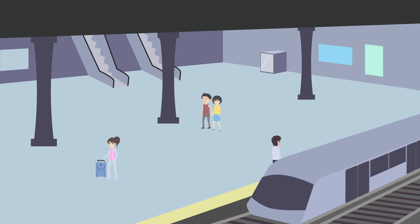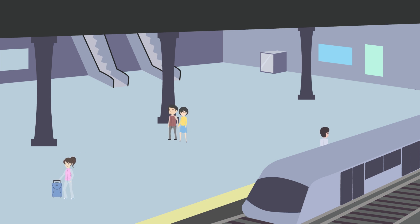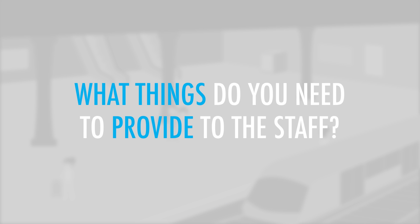You are at a train station where you're heading to the Lost and Found office to retrieve a lost passport. According to an email you received from the train company, what things do you need to provide to the staff?